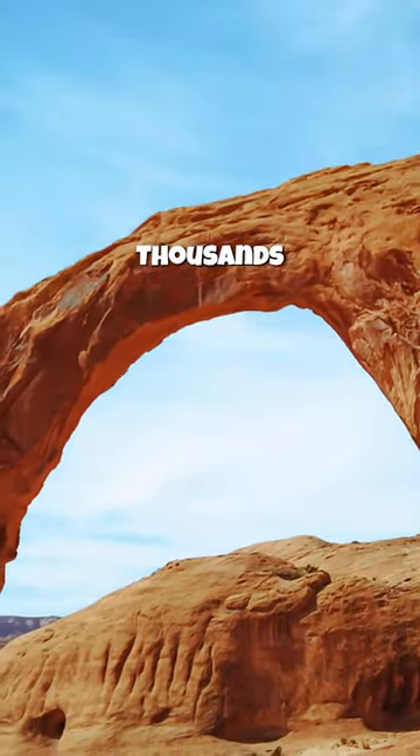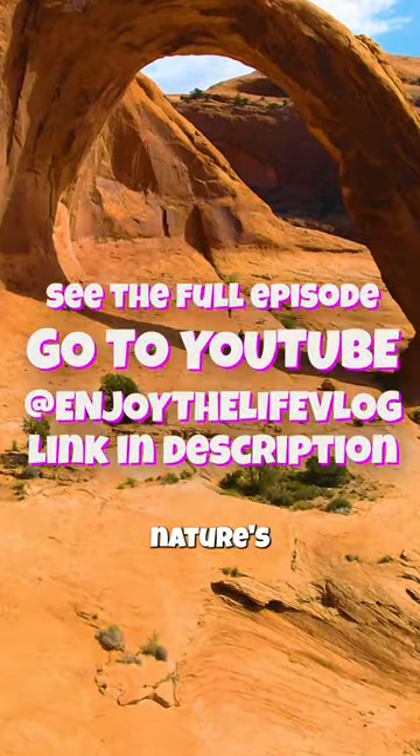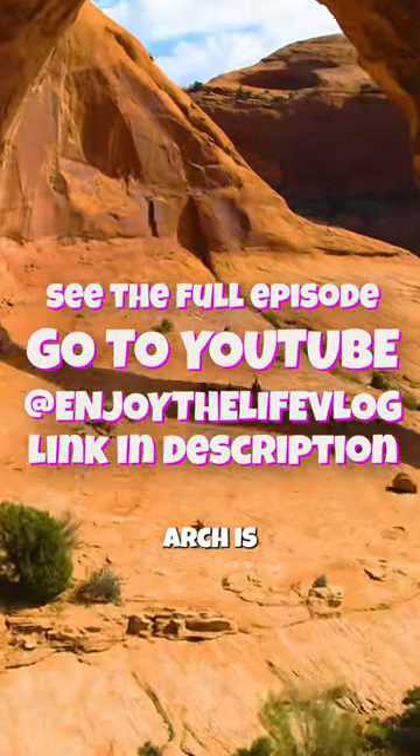It's the Golden Arch and it's magical. Thousands of years in the making, it's nature's work of art. Corona Arch is spectacular.